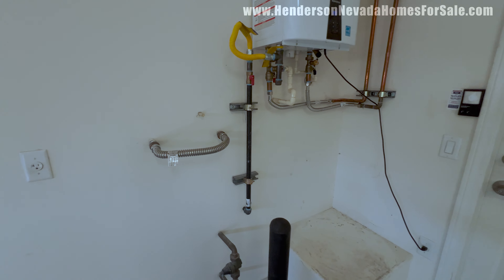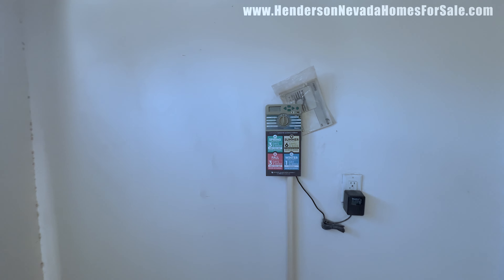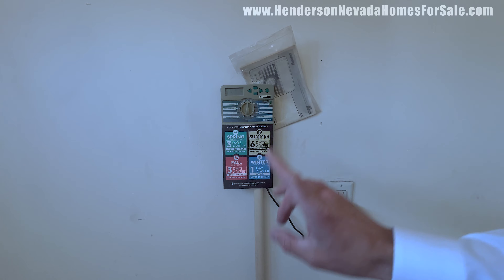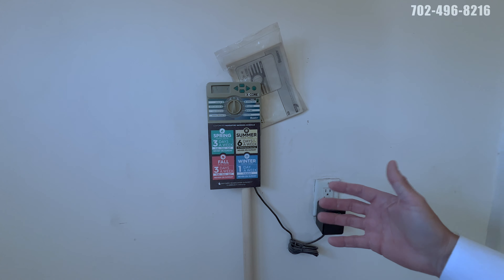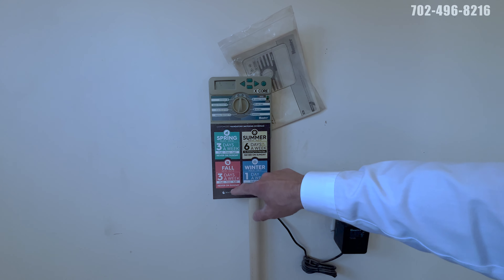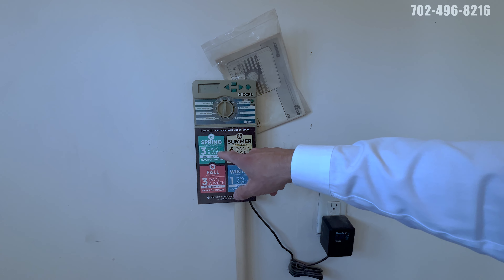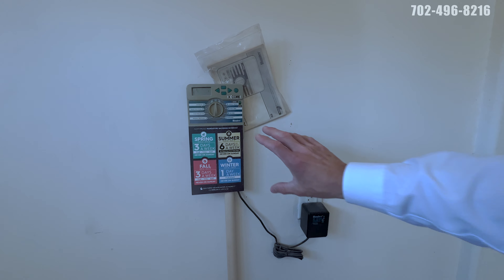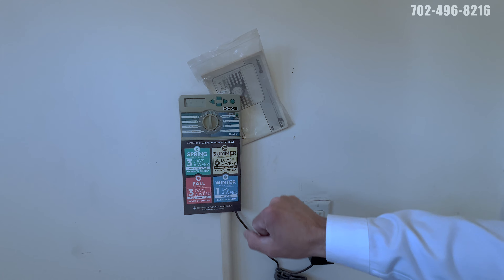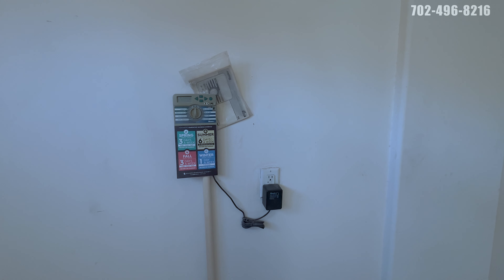I want to show you this real quick — this is the watering schedule for Las Vegas. We're on a very strict watering schedule. Winter dates, November 1st through February 29th, you can only water one day a week on your assigned day. Spring and fall are three days a week — Tuesday, Thursday, and Saturday for this home, from March 1st through April 30th and September 1st through October 31st. These are great to have on your water meter. Summer you can water every single day except Sunday.